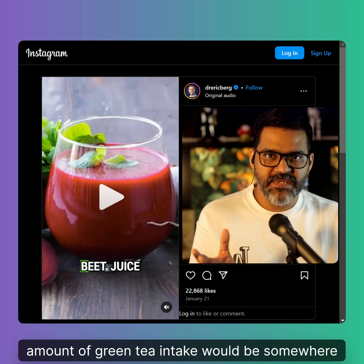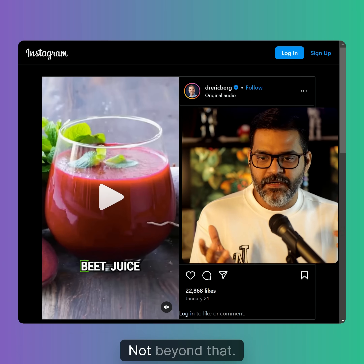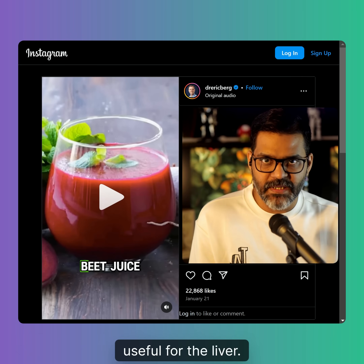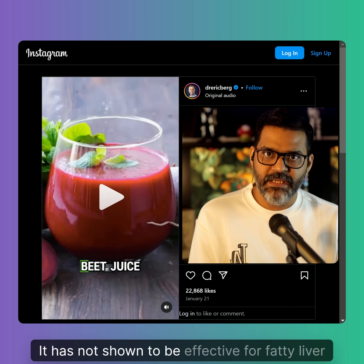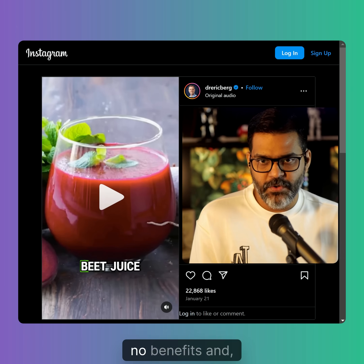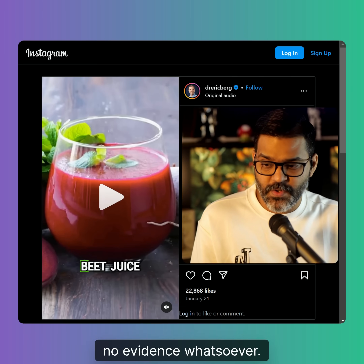A normal cup of green tea contains anywhere between 50 to 180 milligrams of EGCG. Ideally, a safe intake would be around two to three cups a day, not beyond that. But the key point is that EGCG has not been shown to be effective for fatty liver disease. So consumption of green tea is completely up to you — there is no evidence of benefit.